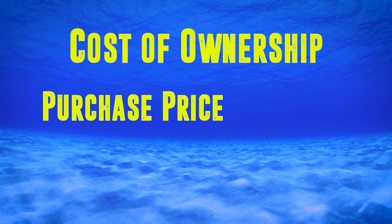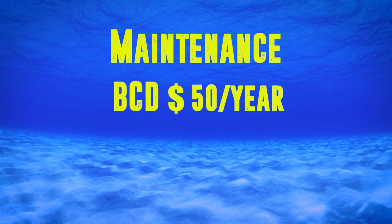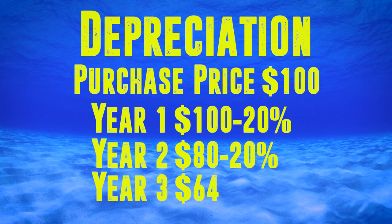This formula gives you the cost of ownership over the lifetime of your purchase, and you can use it for anything from diving equipment to buying a car or a bicycle. You take the purchase price, plus the cost of maintenance, and deduct the resale value. I've looked up maintenance costs — around $50 a year for a BCD and $100 a year for a regulator. To work out resale value, I depreciate an item over five years at 20% each year, meaning each year's depreciation is based on the value of the previous year.